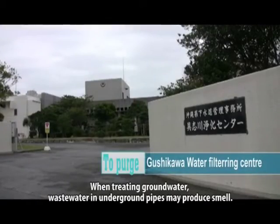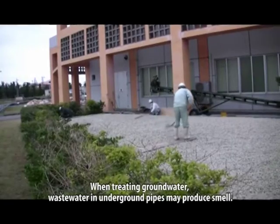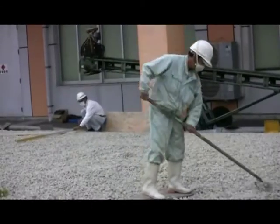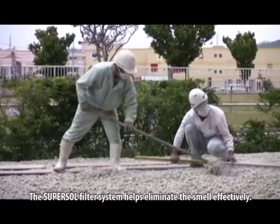When treating groundwater, wastewater in underground pipes may produce smell. The SuperSol filter system helps eliminate the smell effectively.